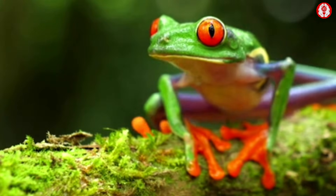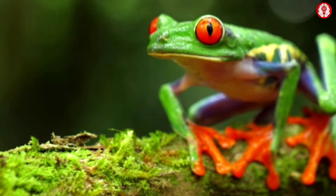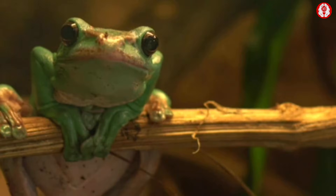Ever wondered why frogs have such large protruding eyes? It's not just for good looks. This unique feature allows frogs to see in almost all directions, even without the ability to turn their heads as we do. Let's find out more about the fascinating anatomy of these amphibians.